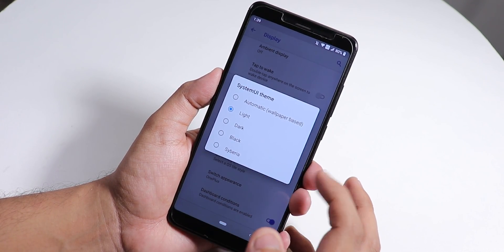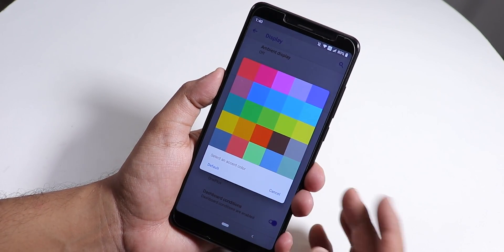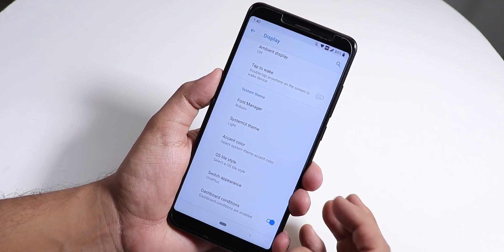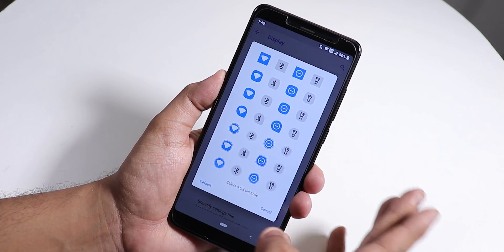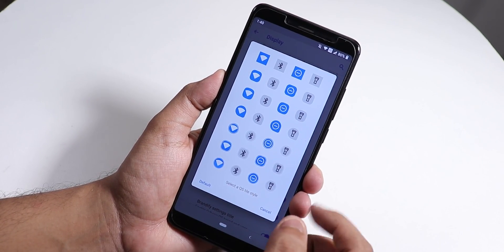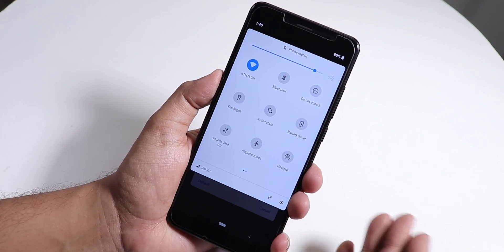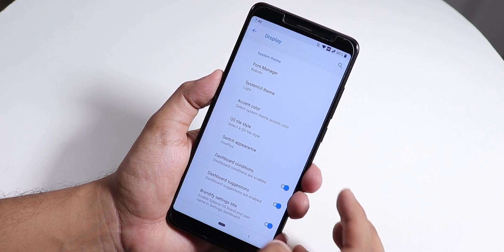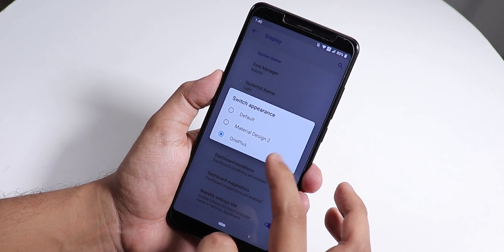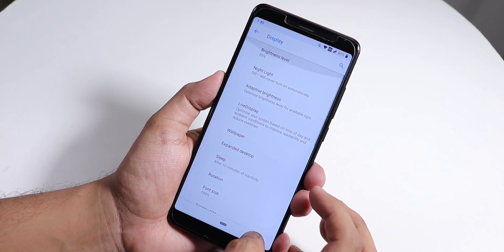The stock system UI theme can be changed to Light, Dark, Black, Siberia, or automatic based on wallpaper. You can also change the accent colors. We have quick setting toggle styles — by default it looks simplistic but you can choose from many options. You can change the switch appearance to OnePlus, Material Design 2, or default.